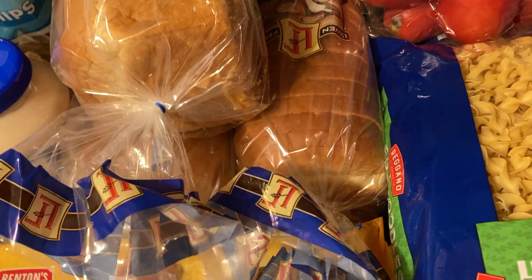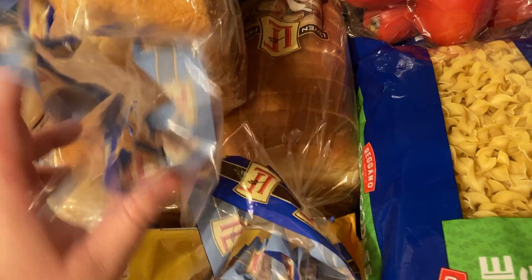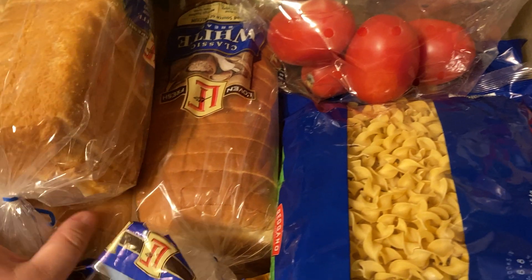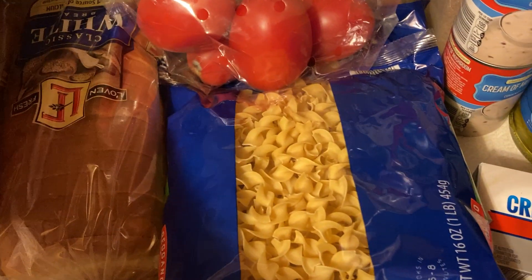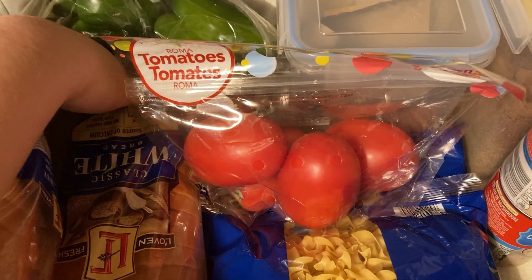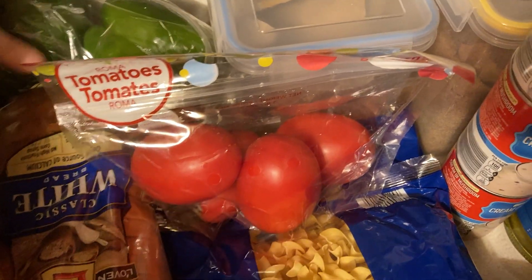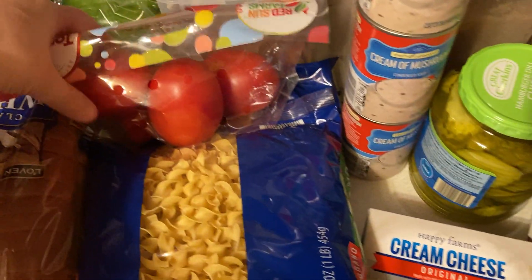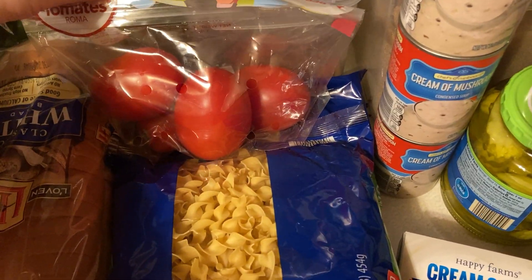I got some bread for the week, both for the kids who are homeschooling and for my daughter Donya, who is taking her lunch to school off and on. We have a three-pack of green peppers — they were very reasonably priced. And we have a bag of Roma tomatoes.